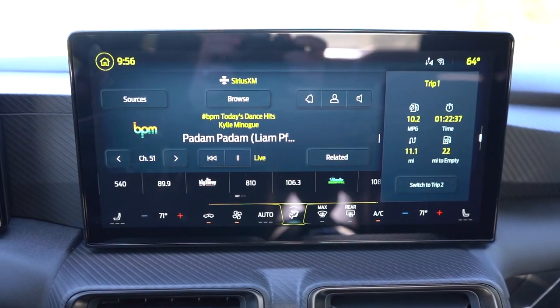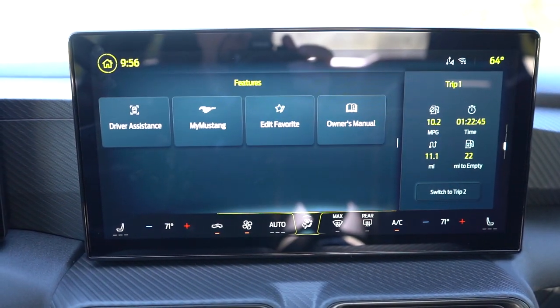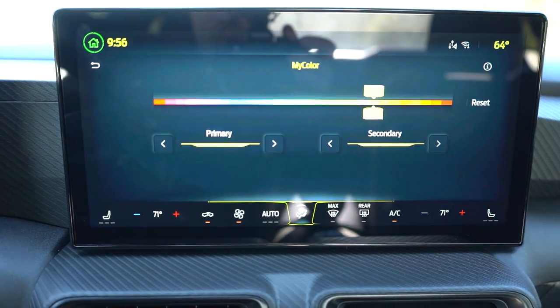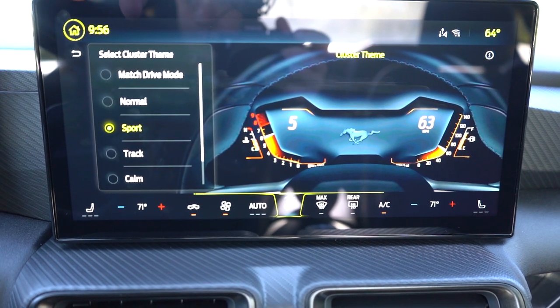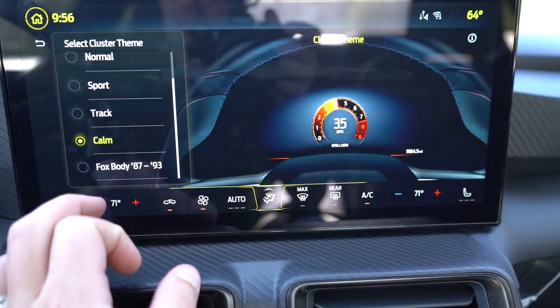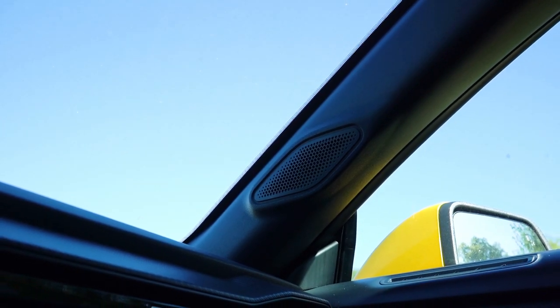Now let's look at the second large screen: a massive 13.2-inch color touchscreen with the Sync 4 system — that's larger than just about every other car I've reviewed lately. It includes Bluetooth, Android Auto, Apple CarPlay, and factory navigation for the premium. Climate controls and radio info are accessible on screen. For sound systems: 6 speakers standard, 9 speakers on the premium, and a 12-speaker Bang & Olufsen system available as an option for the premium only. Turning on the radio — it's actually really good. Decent bass, good clarity, and perfectly fine for this vehicle.